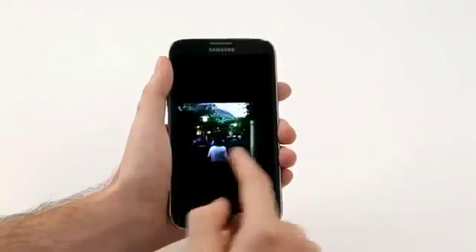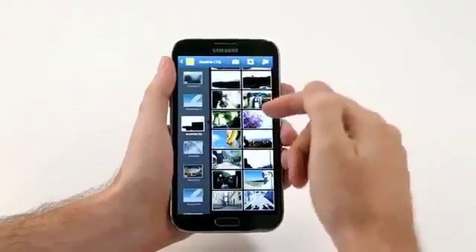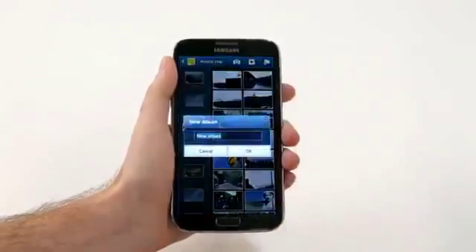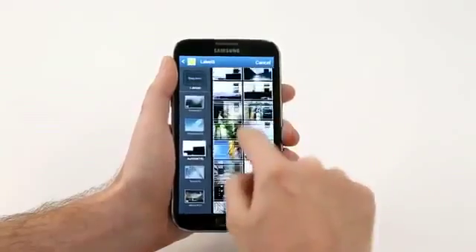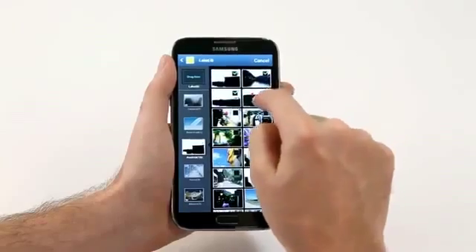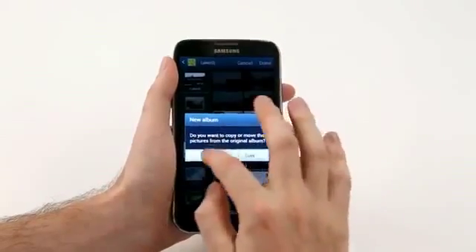It's also great for managing and organizing your photos. Let's say I want to create a new album to organize some of these photos. I'm going to click on New Album and type in 'lake.' Then I'll select the four photos I took here, click, and drag. And just like that, I've created a whole new album right here on my Galaxy Note 2.